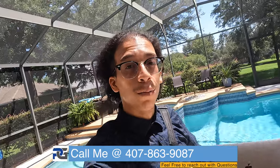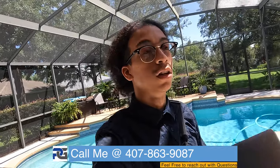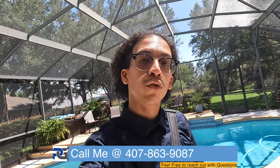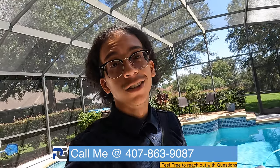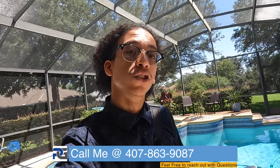Alright, we're wrapping up the video. Thank you so much for watching. If you're looking for a home in the Central Florida area — Clermont, Legends, and more — feel free to reach out to myself and the Prasad Group. Give me a call. I appreciate you guys watching this video.